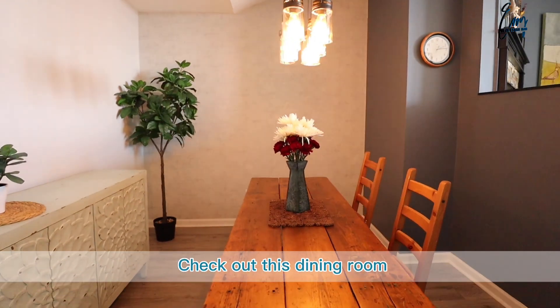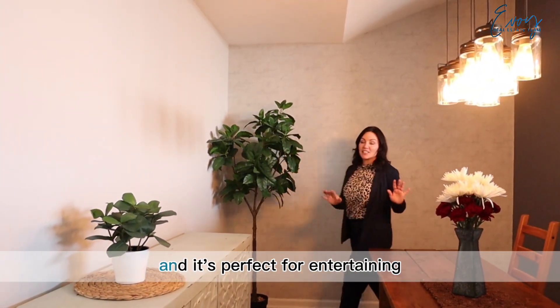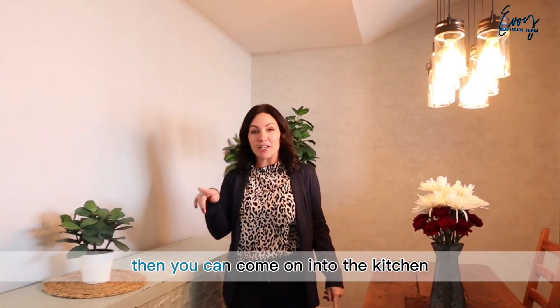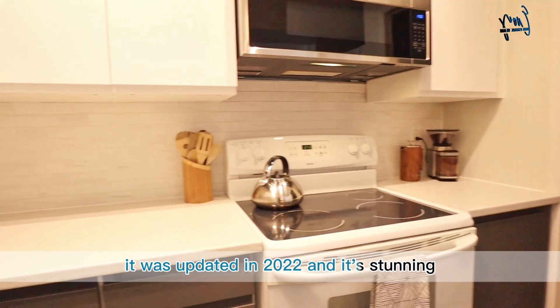Check out this dining room. It is beautifully elegant with this lovely accent wall and it's perfect for entertaining. Then you can come on into the kitchen. It was updated in 2022 and it's stunning.